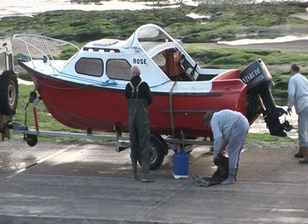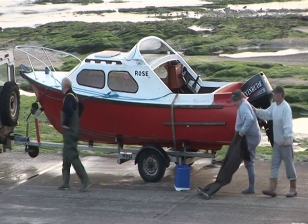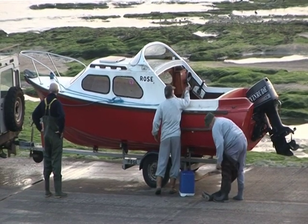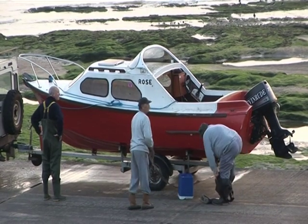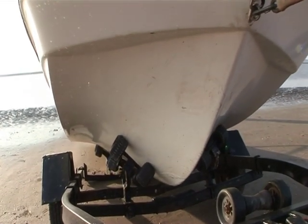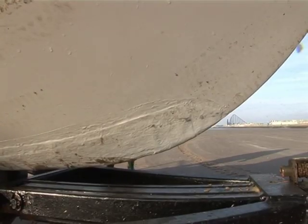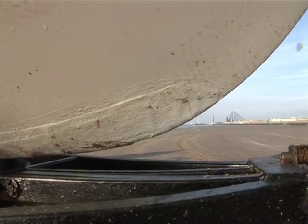Poor construction, either on its own or in collusion with an outboard either too big or too powerful for the boat, can result in stress cracks which, while they might not let water into the boat, can seriously undermine the integrity of the transom by allowing water to penetrate beneath the gel coat. Gel wear caused by the abrasive action of winching on a beach can also be a problem, but providing it hasn't exposed any matting it is retrievable. If the full thickness of the gel has been worn away, a protective layer will need to be glassed over it.